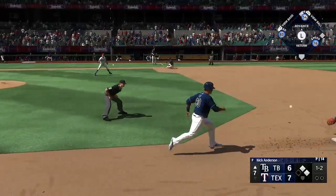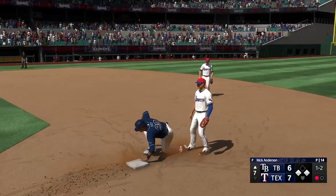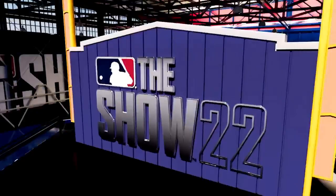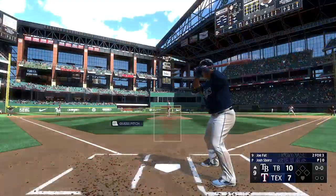Rolled over to third — off balance beat — there's one, and he'll be safe at first. Well, they had the chance to turn two right there.